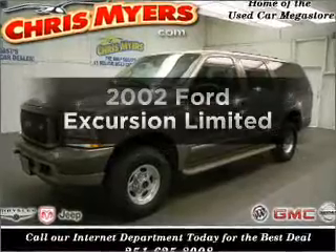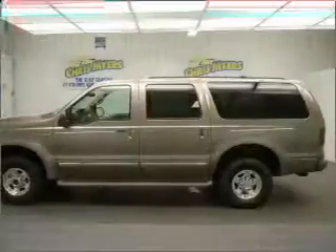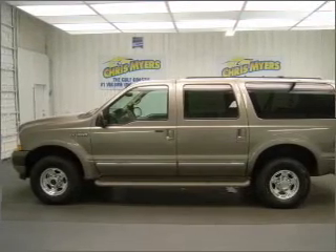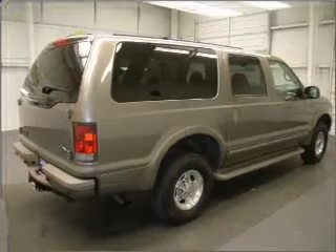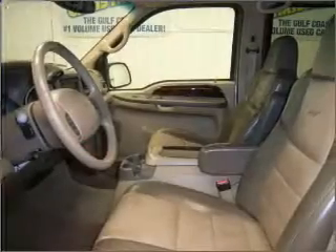Get noticed in this 2002 Ford Excursion. Travel the roads in style and comfort in this great vehicle with a powerful 8-cylinder engine, connected to a smooth shifting automatic transmission. Premium wheels give a more luxurious look. Anti-lock brakes help to bring your vehicle to a safe stop.